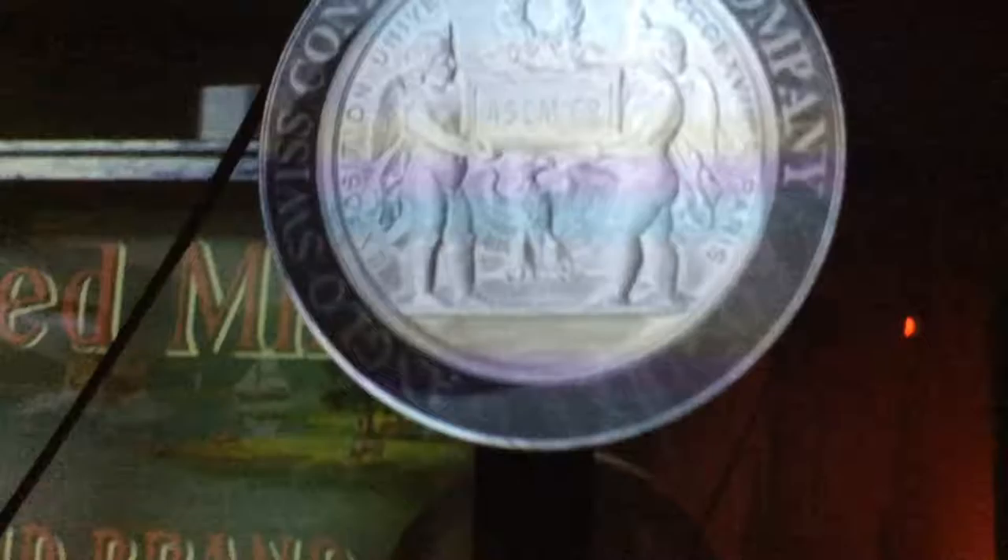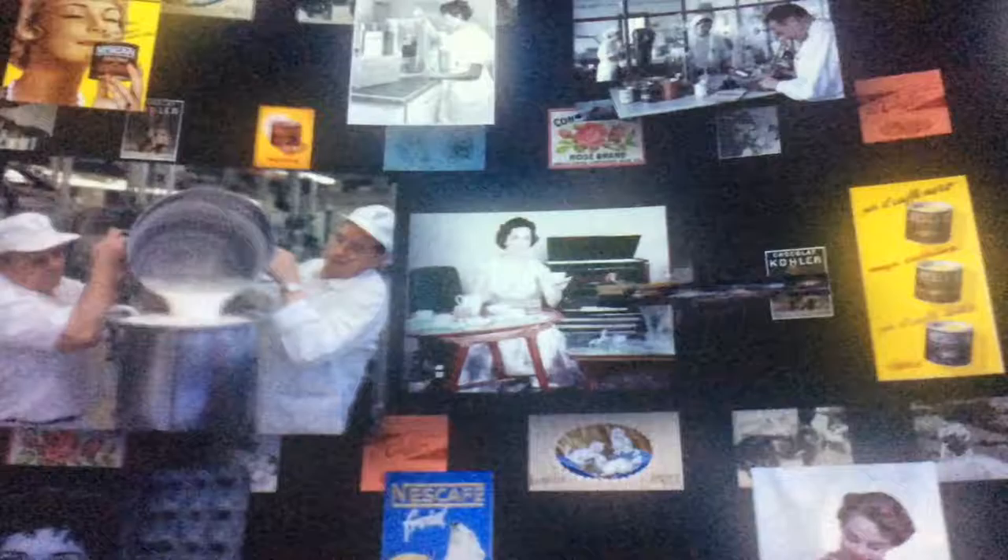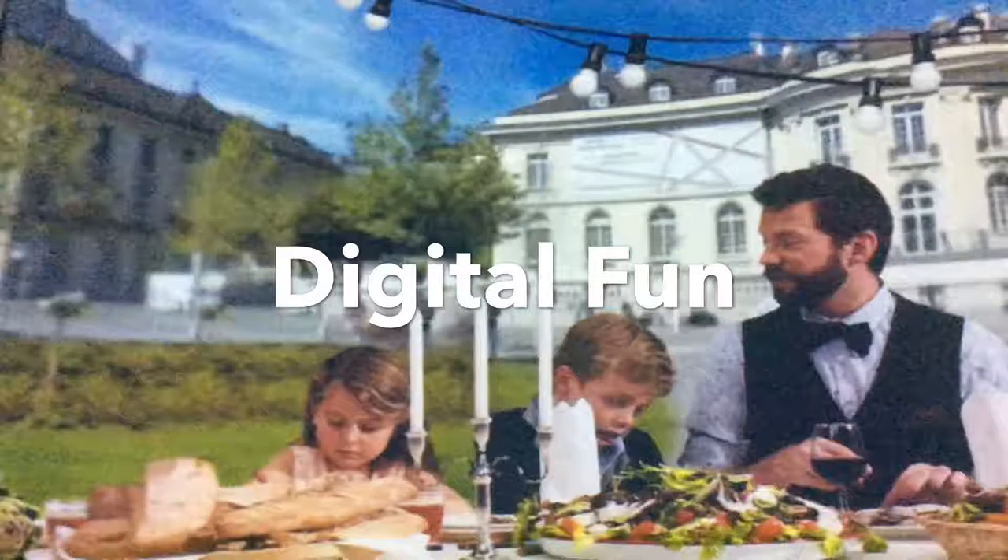This is what Henry Nestlé's lab looked like. Here's what the original Nest looked like. Nestlé had a lot of mergers over the years, and let's not forget the importance of the cows.